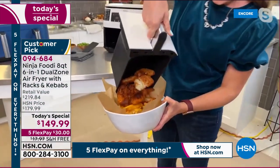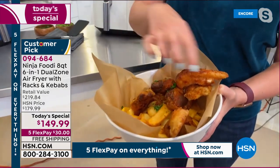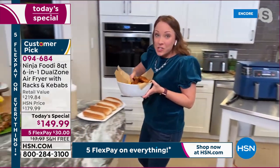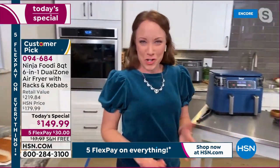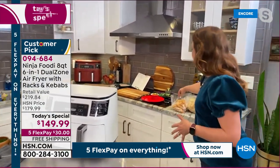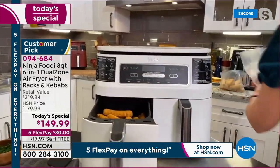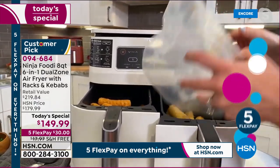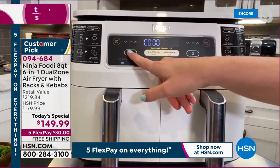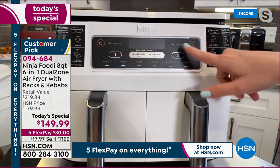Air frying is 75% less fat than deep frying, so you can enjoy restaurant-style fish and chips with less guilt. You can take things straight from your freezer — french fries, fish and chips, mozzarella sticks. Rochelle demonstrates the Match Cook system using egg rolls and mozzarella sticks straight from the freezer. She selects basket one, sets air fry at 375 degrees for 12 minutes, then hits Match Cook and Start — both baskets cook identically at the same time.